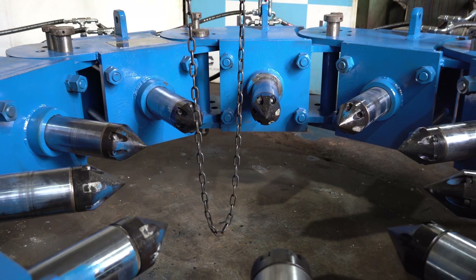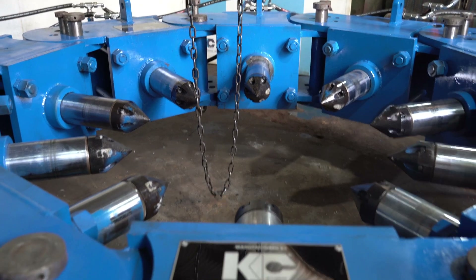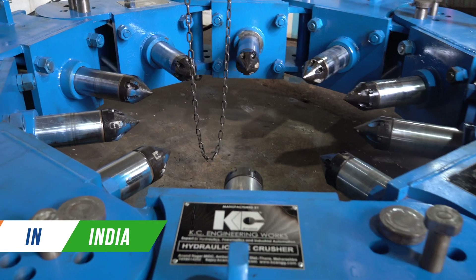We at KC Engineering are proud to announce that we are the first manufacturer of heavy duty hydraulic pile breaker in India. Construction companies usually import this machine from other countries, compared to which our machine is more rigid and strong. We have designed and manufactured this product in house and it is completely a made in India product.